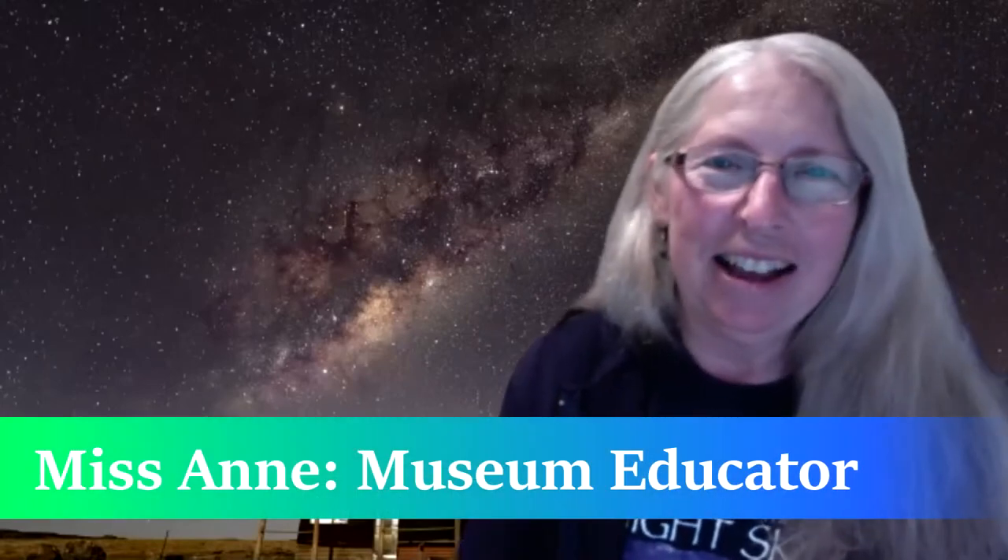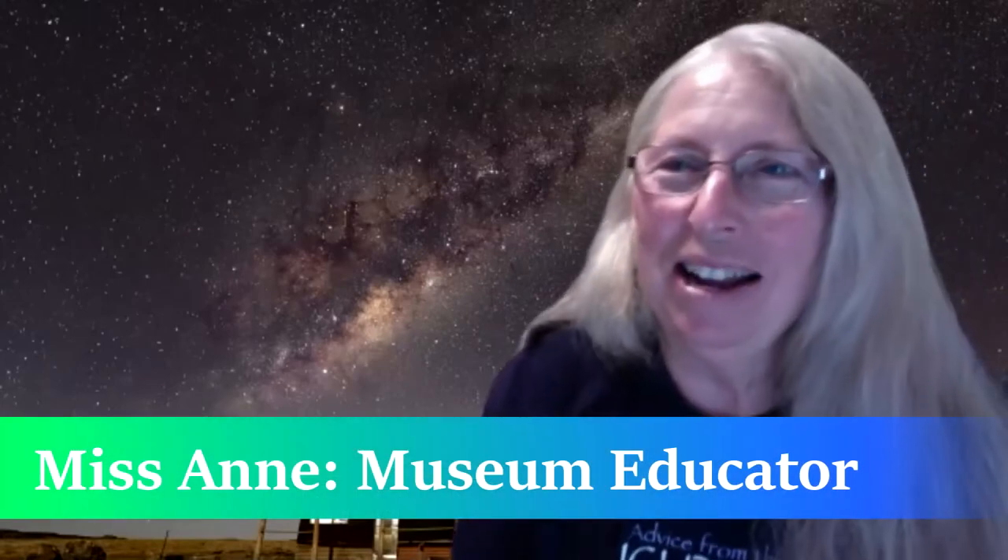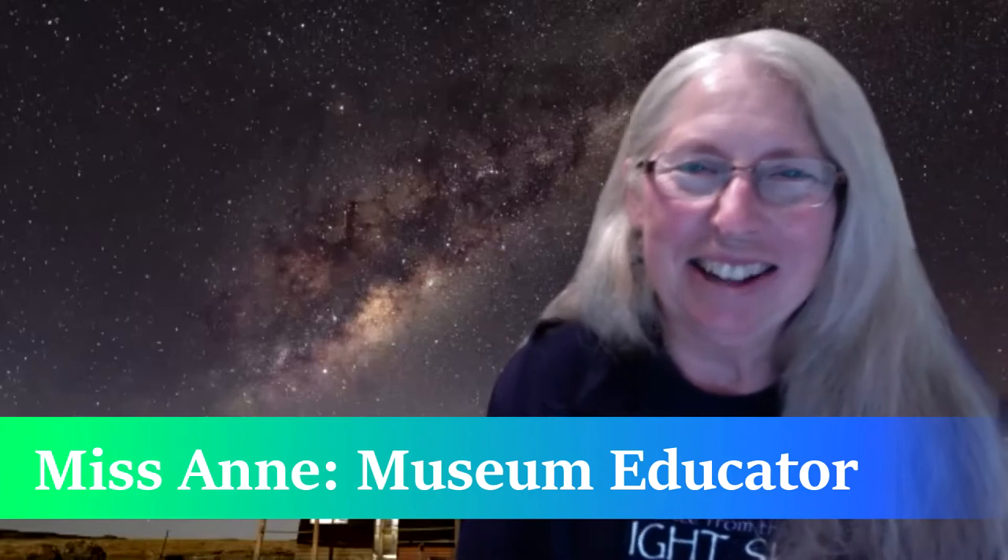Hi, good morning everybody! As you can see behind me, we see a gorgeous picture of the Milky Way. I just love going outside at night and looking at the stars, and sometimes I'm in a dark enough space so I can actually see the stripey fuzz of stars across the sky. That's the Milky Way, and our story today is how the Milky Way came to be.